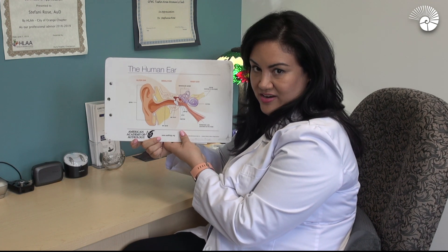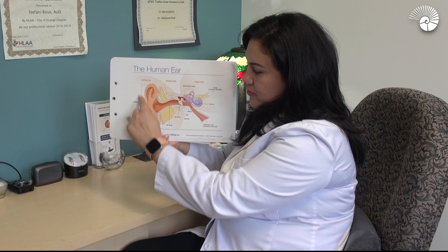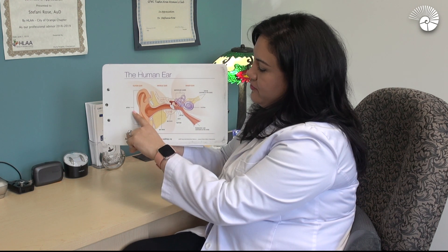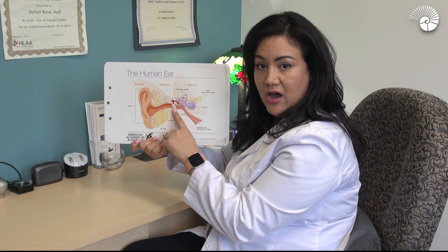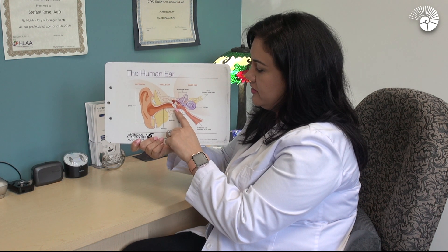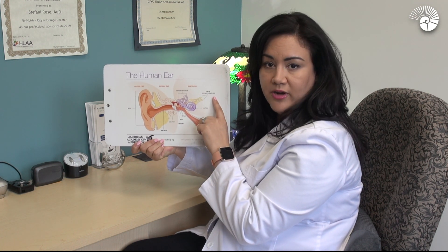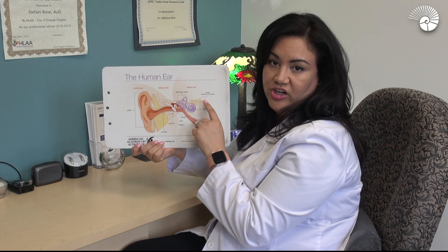So here is the human ear. You have the outer ear, the middle ear, and the inner ear. Everything up to the eardrum is considered the outer ear. From the other side of the eardrum up to the cochlea is the middle ear. And then from the cochlea up to the brain, or along the nerve, is the inner ear.